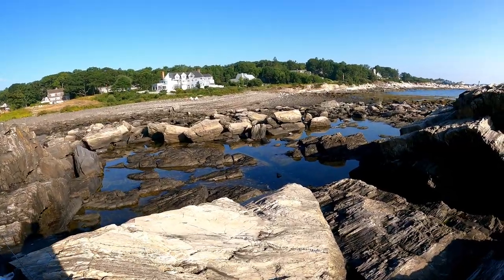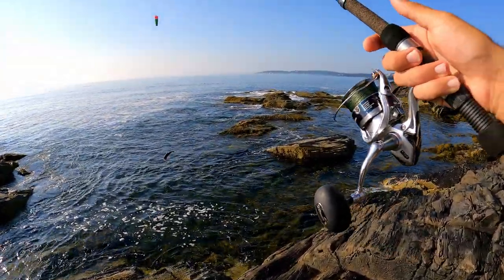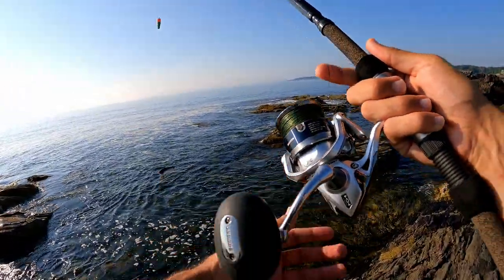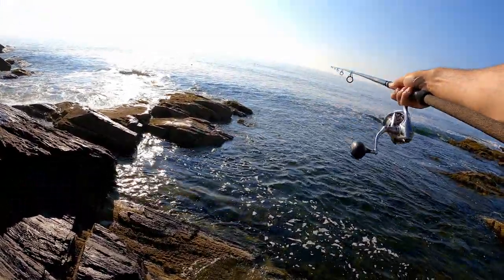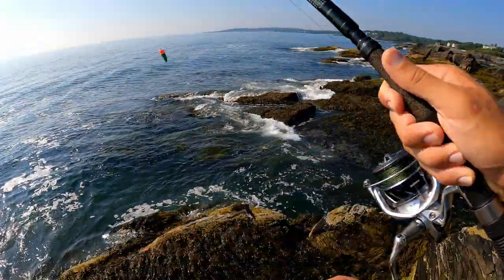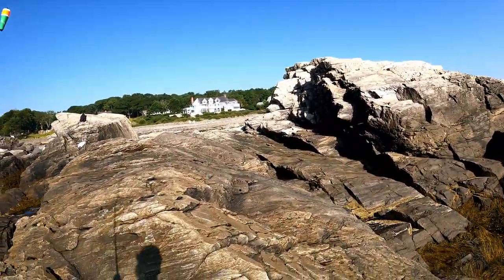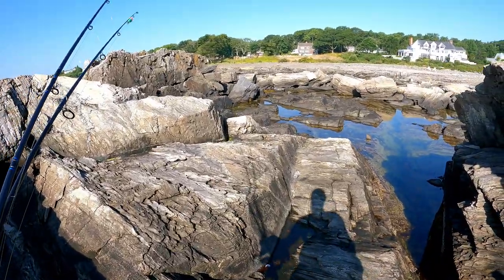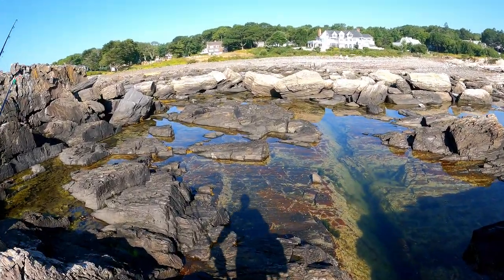Finally caught a striper! Let's get back out there and see if we can get a bigger one. We obviously know they're out there, so we're just gonna repeat the same thing and hope for a bigger one. Going to go eat breakfast because I'm hungry. The tide is way lower now — the tide swings here are so crazy, it's really cool.